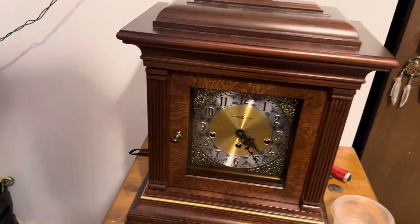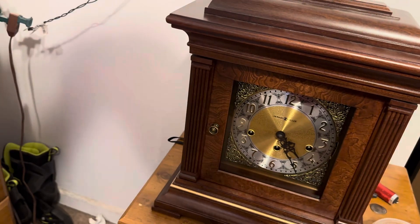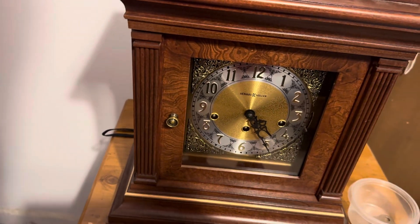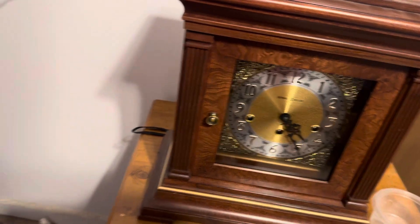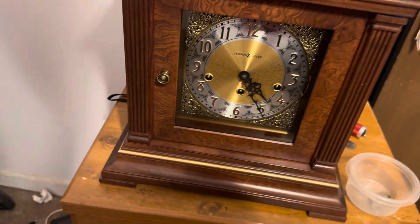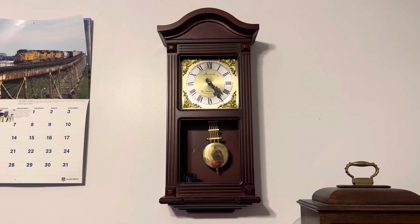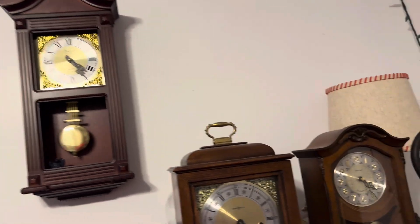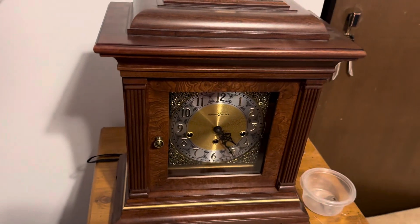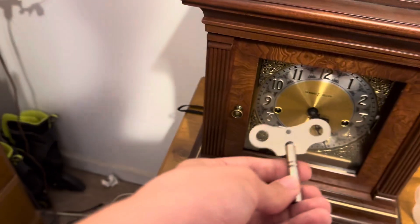So I'm gonna take it to a clock shop and see if they can find the problem with it. Because if it needs to be oiled, I'm not doing it myself — I don't know how to fix a clock and I don't want to risk breaking it even more. If it was a battery operated clock I'd fix it, but I don't know how to work on mechanical clocks and I don't want to accidentally bust something in the movement.